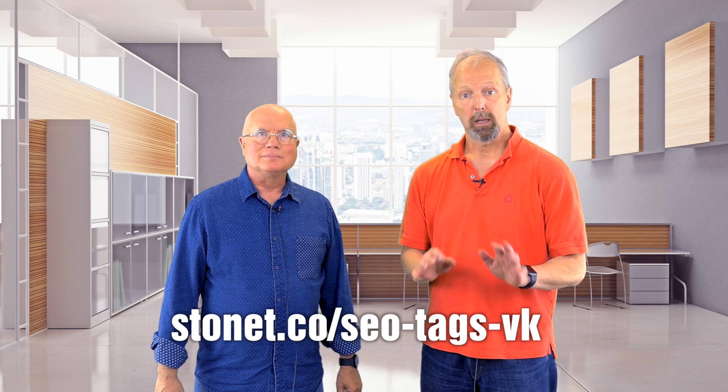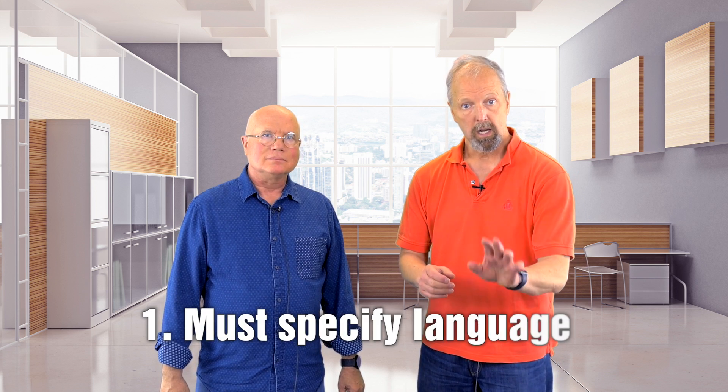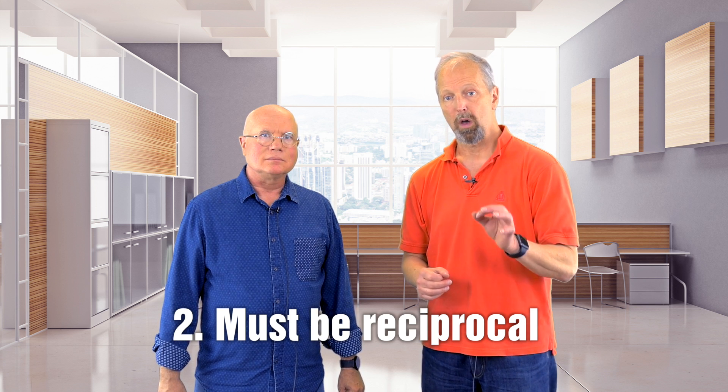So what are some things webmasters should know about hreflang in order to make sure it's used correctly? Well, recently we got some confirmation on how Google uses hreflang from Google Webmaster Trends Analyst Gary Illyes. Gary was the guest for one of our virtual keynote events with a focus on SEO tags. You can watch that event or read the transcript at the link on your screen now. But let me share a few insights Gary gave us on how Google treats hreflang tags. First, you can specify a language only in the tag, or a language and a country, but you can't specify just a country. Second, the tags must be reciprocal — that is, if an English page has an hreflang tag pointing to an Italian page, the Italian page must also have an hreflang tag pointing to the English page. Otherwise, the Italian page will not be in the English page's link cluster.